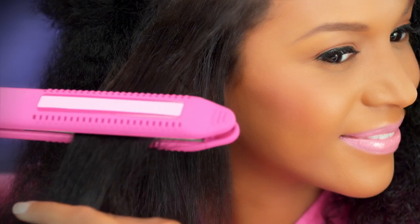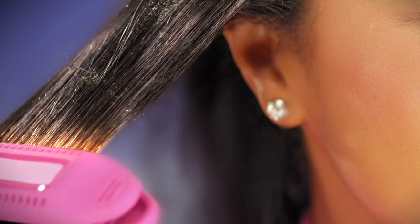Simply apply Pink Glosser, blow dry, section, and silken your way to luxurious softness.